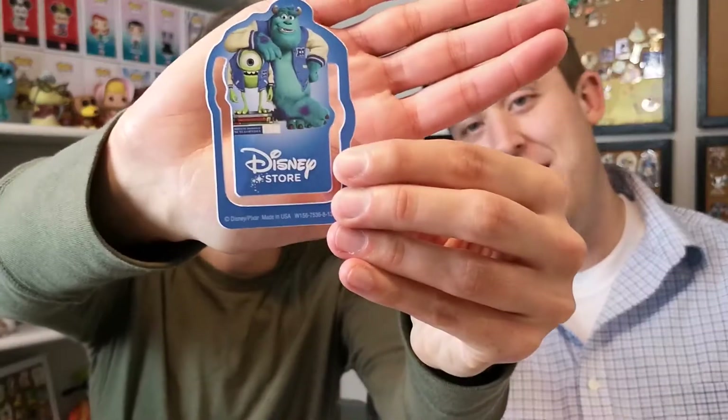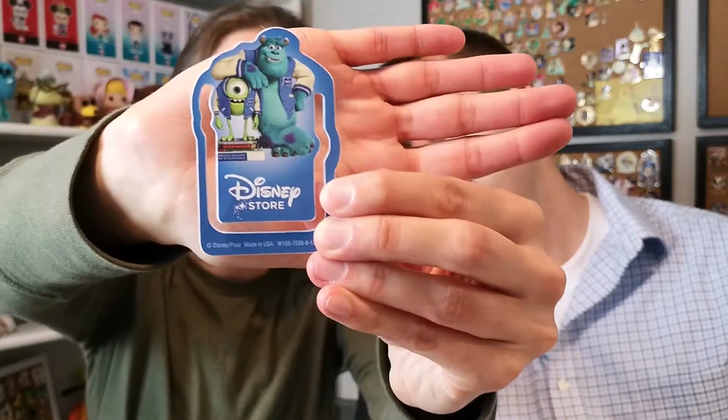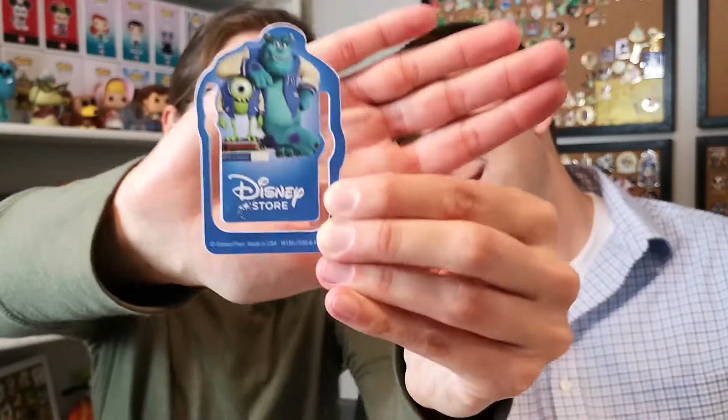We're going to start with a purchase from Jonathan. Jonathan sent a little bookmark placeholder thing — Sully and Mike from Monsters University. We also have a Disney Store sticker, which is cool but bittersweet. This pin is from 2006, and it says Sully on the back.